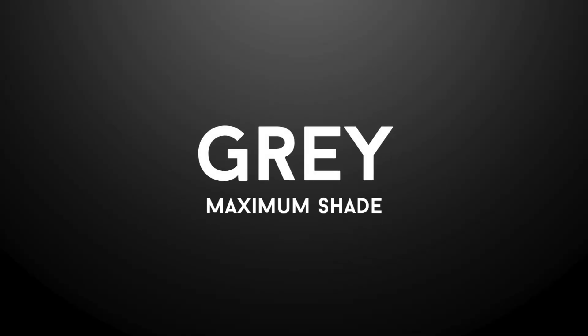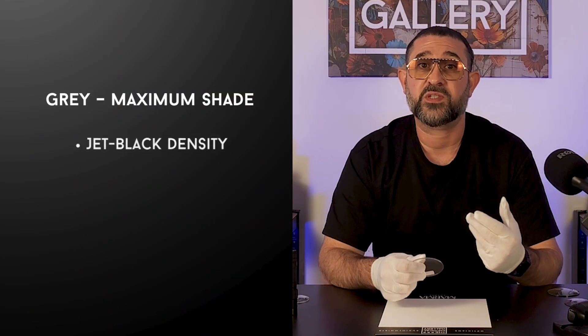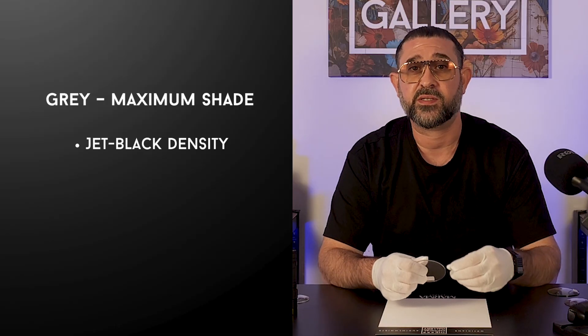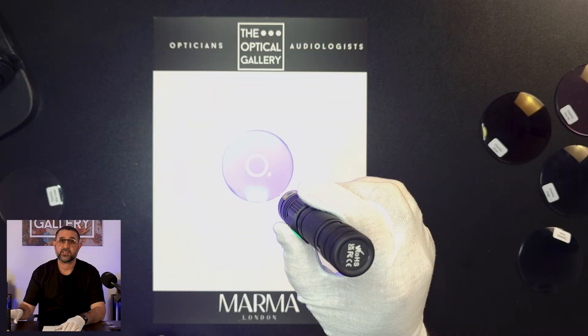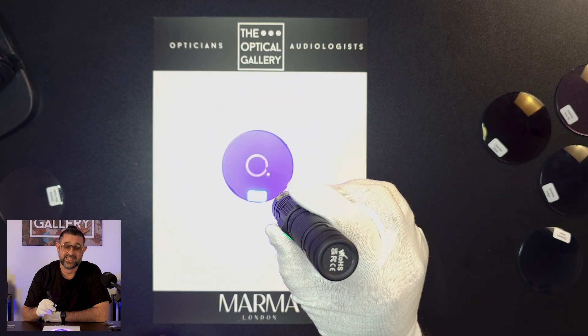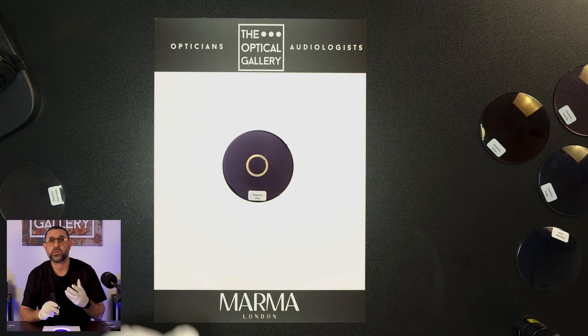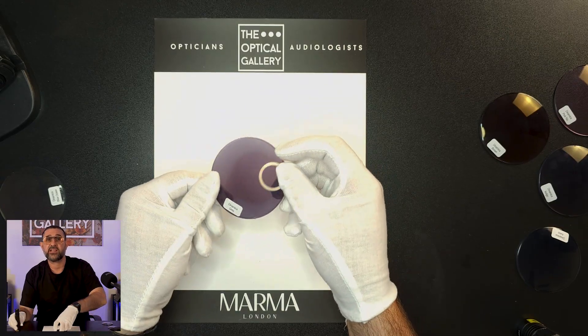Now on to Dynamica Grey, and this one's interesting because honestly most grey photochromics out there just look grey. Dynamica Grey doesn't — it looks black, and that right there is the perfect example of what I've been saying about saturation across the whole Dynamica range. If you want a lens that goes dark, really dark, this is your guy. When it's activated, Dynamica Grey pushes around 80-85% density — easily one of the darkest in the collection. And instead of that washed out charcoal tone you get from other greys, this is a deep true black.